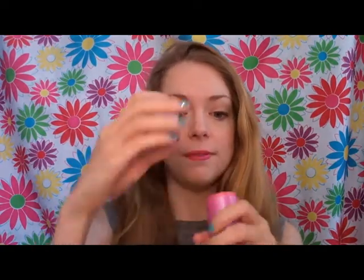I also got on sale a Tarte Cheek Stain in Dollface, which is a sheer pink color. I have this in powder form, but I wanted to try the cream form as well.